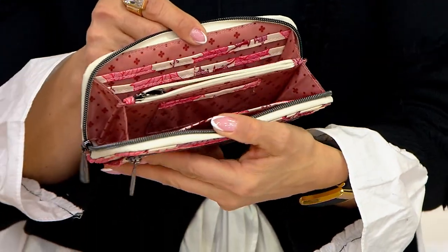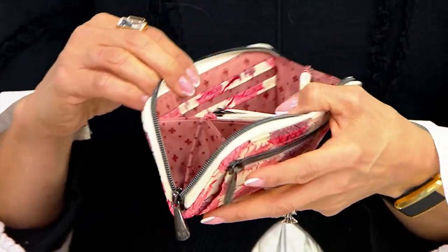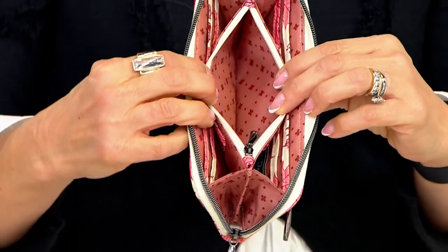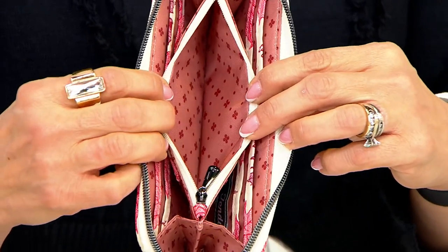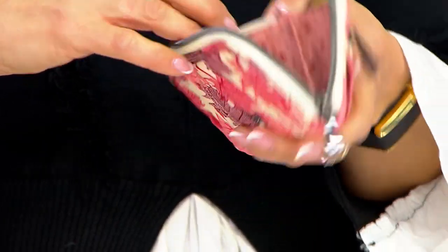Even though it's nice and slim and slender, you're still getting six card slots, and you can double up to fit more than six cards. And here's my favorite compartment — look at the unique design. You have a little zipper pocket in there for a Band-Aid, a lip gloss, anything you want — little coins, mini Altoids.